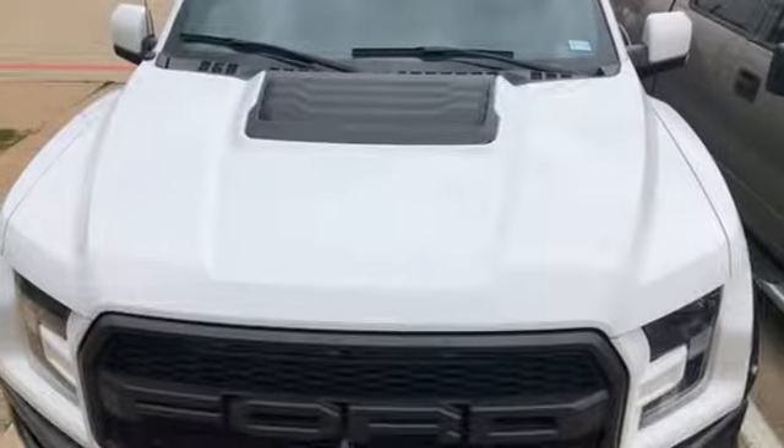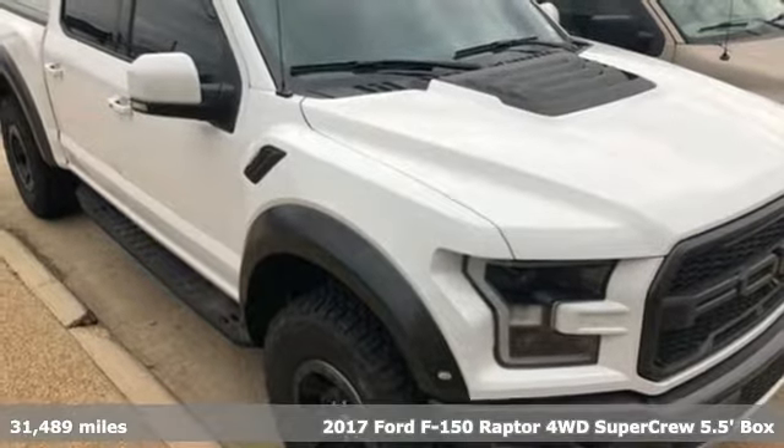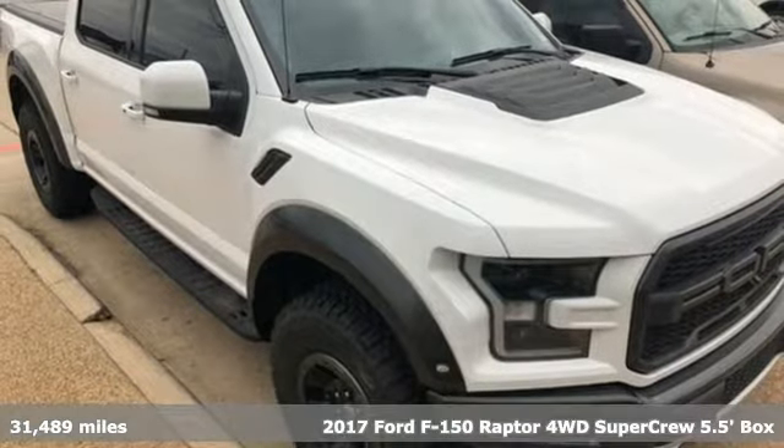It's a 2017 Ford F-150. Ford is America's best-selling vehicle brand. It comes with great features you'll love.